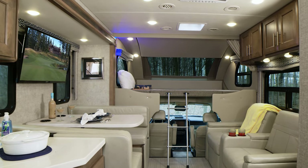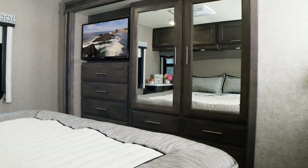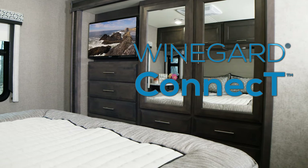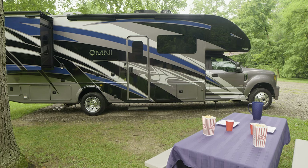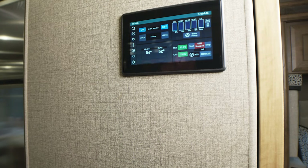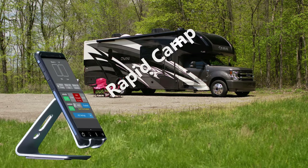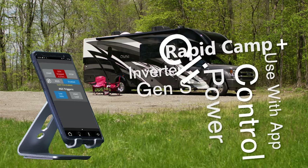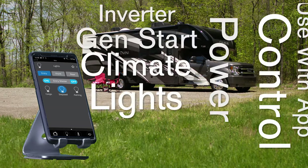Every Omni comes standard with TVs and an HDMI switcher so you can easily add your favorite streaming system or gaming console. Streaming on the go is easy with the Winegard Connect 4G hotspot to download a show or movie to your favorite device — set up a secure, reliable connection or join a WiFi signal up to a mile away. Once connected, download the Vegatouch app for Rapid Camp Plus. Using the full color touchscreen from the main panel or your device inside or outside, you can check on power, turn on the 1800 watt inverter, extend or retract slides, set up the auto gen start for the 6000 watt diesel generator, turn on the dual 13500 BTU AC units, and even dim the lights. Your Omni also comes standard with 100 watts of solar charging.